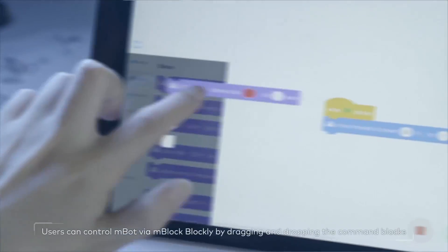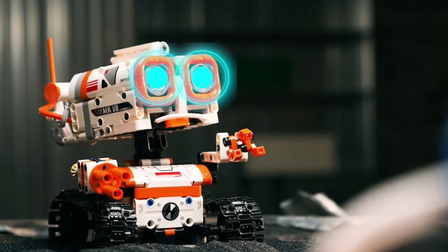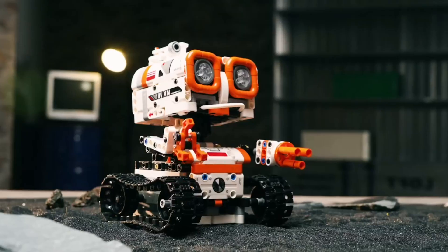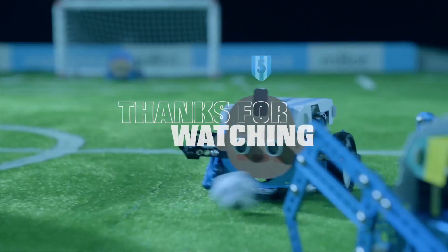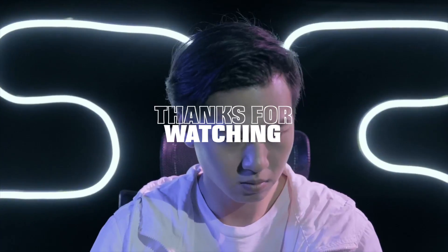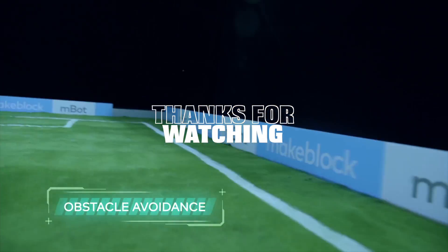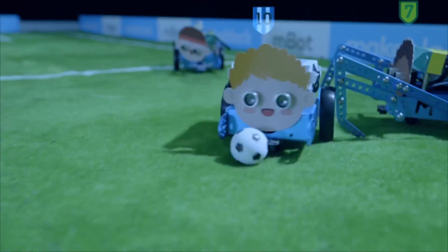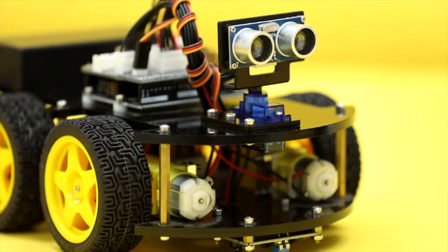From coding cars to solar-powered crawlers, these robotic kits are more than toys. They're gateways to creativity, problem solving, and STEM skills. We explained what each one does best so you can find the perfect match for your kid's age, interest, and skill level. Check the description below for best prices and links to all the products mentioned. And subscribe for more gear that earns its spot.